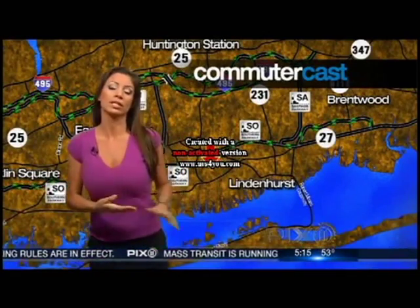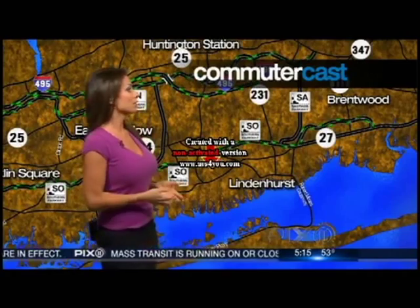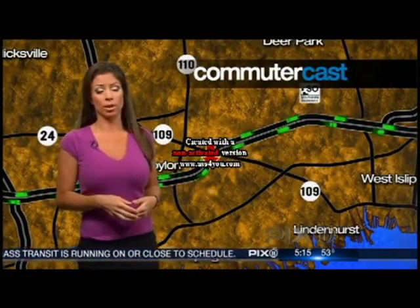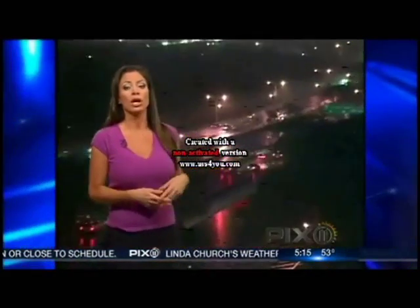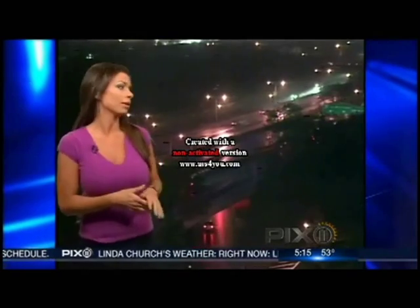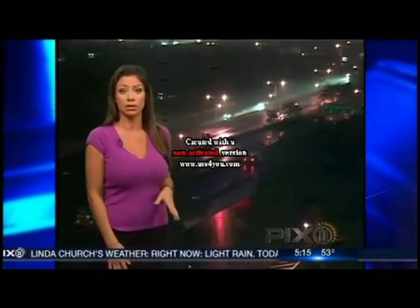We'll head out to Long Island, East Farmingdale, eastbound Southern State Parkway. After exit 33 right now, looks like we're having some trouble here — an accident. Looks like two lanes are blocked and minor delays at this time. To the Belt Parkway, we'll head outside for a live picture. Westbound and eastbound cars moving along okay, but of course roadways very slick and slippery, as you can see here.